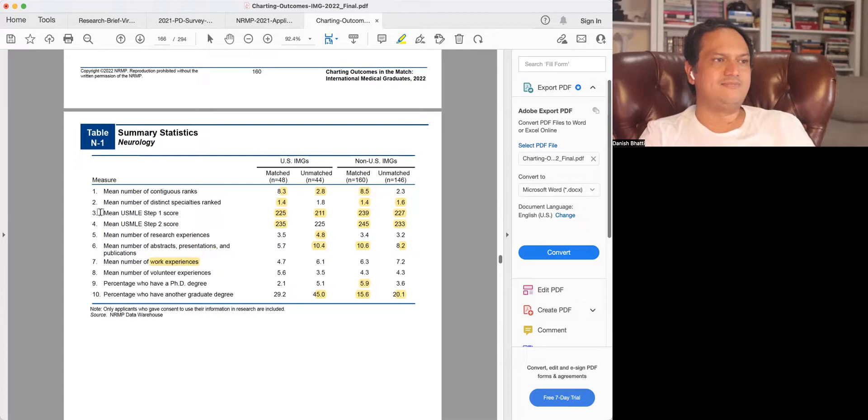So really, what defines matching here is Step 1 and Step 2 scores, and maybe citizenship status at lower scores, plus the number of programs ranked. If you have ranked eight programs or more, your chance of successfully matching is higher. Now let's split these numbers into individual subsections and look at them in more detail.